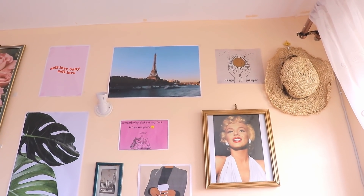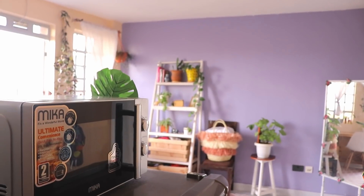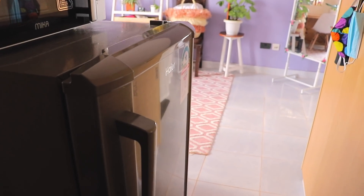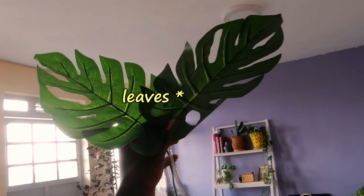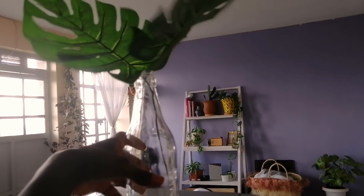My bedroom wall is still the same. Over here is where my microwave and fridge stay because my kitchen is small. My microwave is Mica and my fridge is Haier. These monstera leaf decorations are from a page called Zatendan — I'll link her page down below. This is the second door I mentioned — it leads to my balcony area.